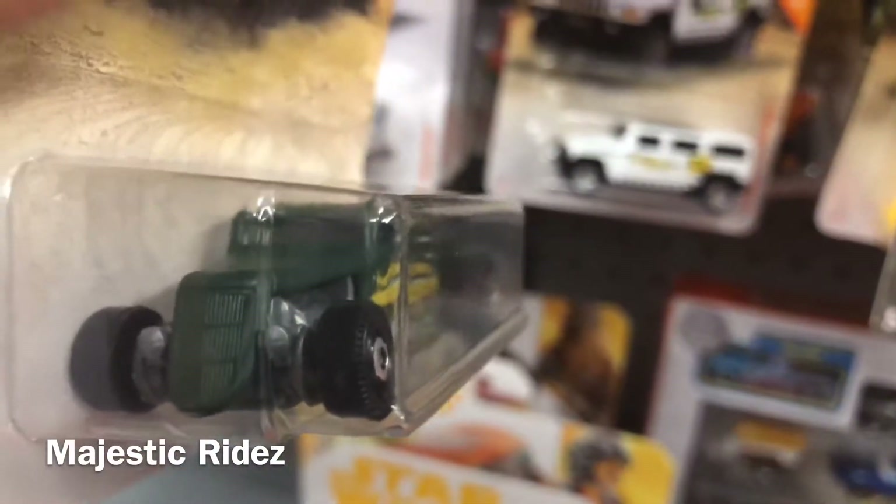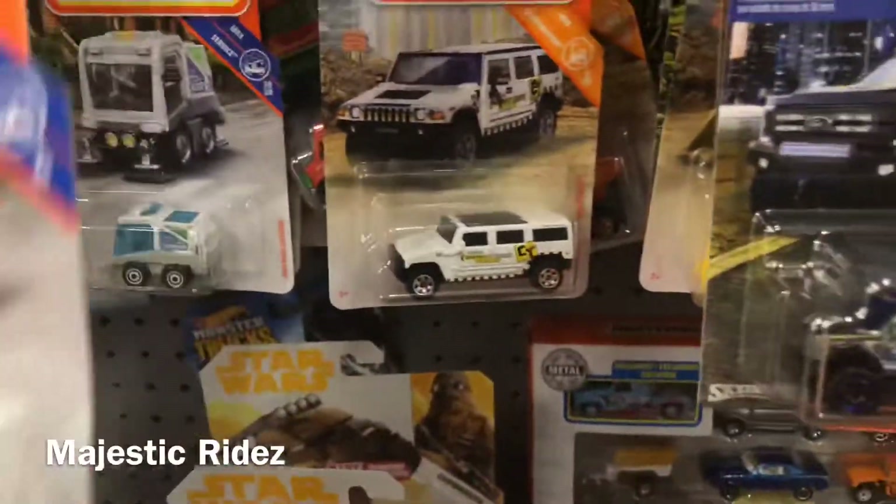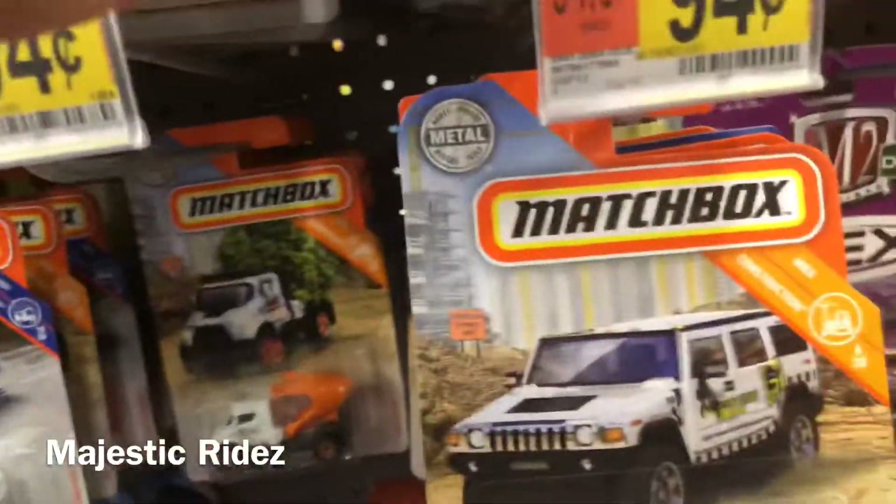I found this at an HEB in those little boxes I was showing y'all - the little Matchboxes from yesterday's video. I passed it up and never seen it again. I was regretting it, like I should have taken that. And bam, here it is again, so I'm definitely taking that.